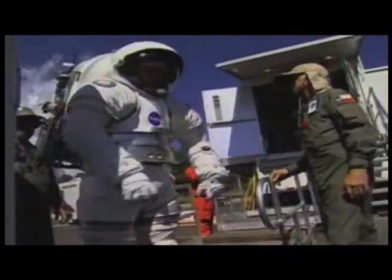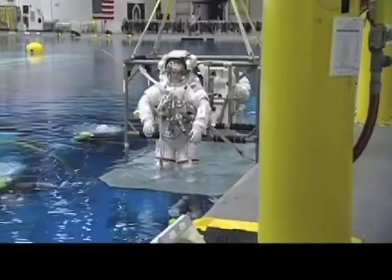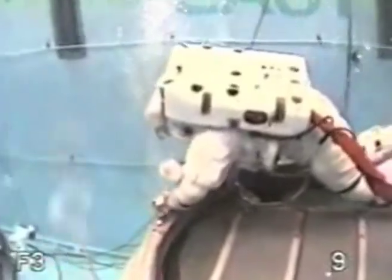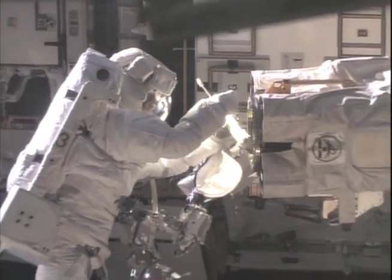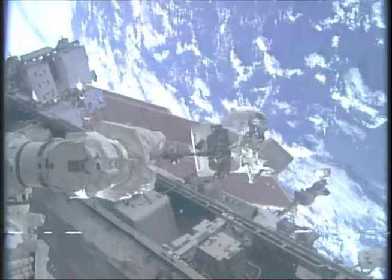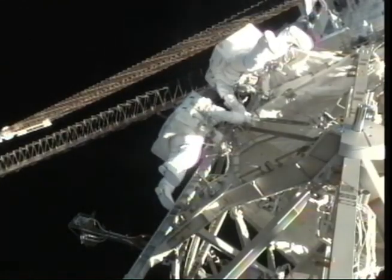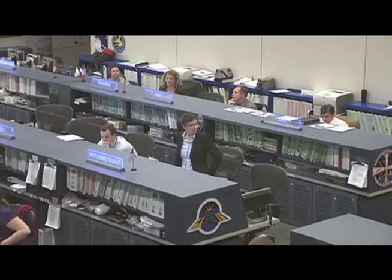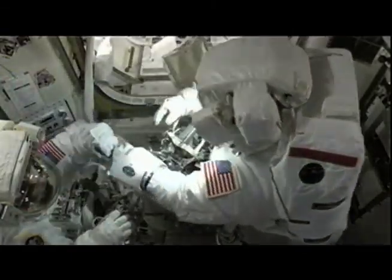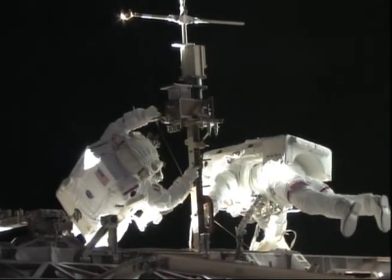We start out training for the spacewalks on the ground before we ever fly the mission — about a year ahead of time with a big team of instructors and people training us. We have divers in the big swimming pool in Houston that help us out while we're practicing these spacewalks underwater. Then, of course, once we're up in space, we have a team on board the space shuttle and the space station helping us get to wherever we need to be, maybe with a robotic arm to drive us around and someone helping us with procedures. You might have a little trouble with a bolt and tell mission control. Mission control will give us a couple seconds to talk about it — all the engineers on the ground will converse and maybe say, get a pry bar out, you need a little more force on that bolt. Teamwork is definitely the key to success in space.